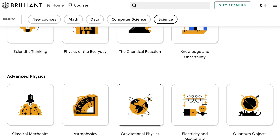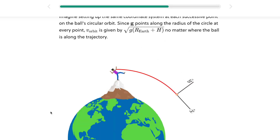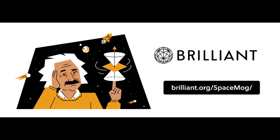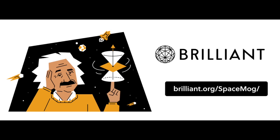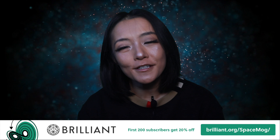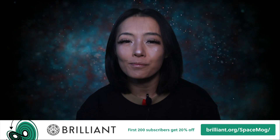They also offer a wide range of science courses, including one on gravitational physics, which delves into planetary orbits with the depth and clarity you'll need to fully grasp the significance of this planetary system. Experience all that Brilliant has to offer for free for an entire 30 days by visiting Brilliant.org/spacemark. The first 200 subscribers will receive 20% off Brilliant's annual premium subscription.